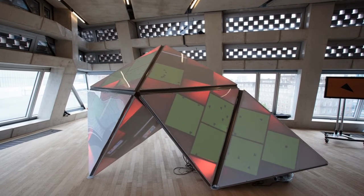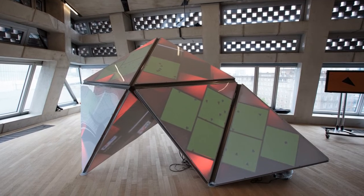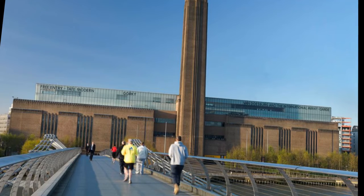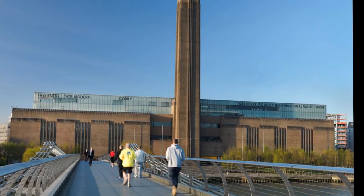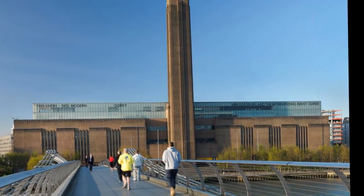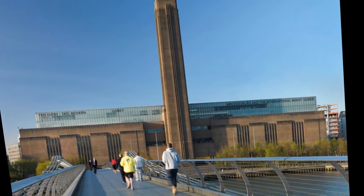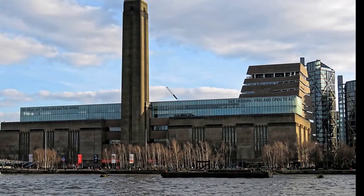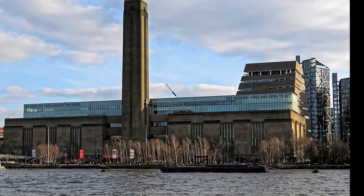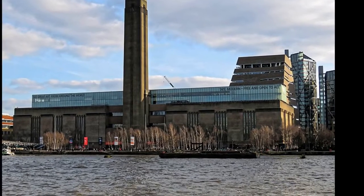Jacques Herzog and Pierre de Meuron of Herzog & de Meuron were announced as the winning architects in January 1995. The £134 million conversion to the Tate Modern started in June 1995 and completed in January 2000. The most obvious external change was the two-storey glass extension on one half of the roof. Much of the original internal structure remained, including the cavernous main turbine hall, which retained the overhead travelling crane.